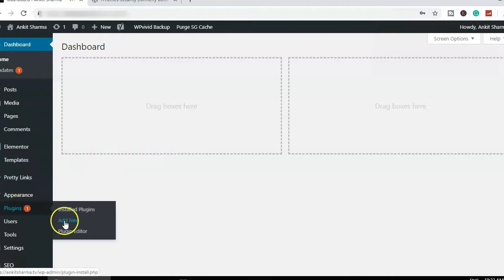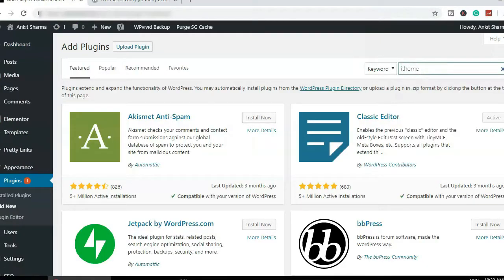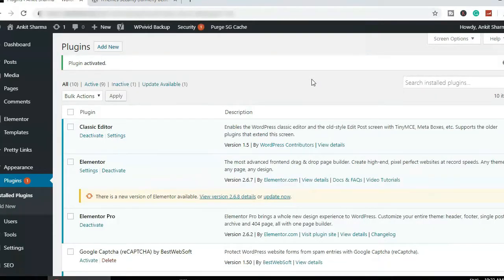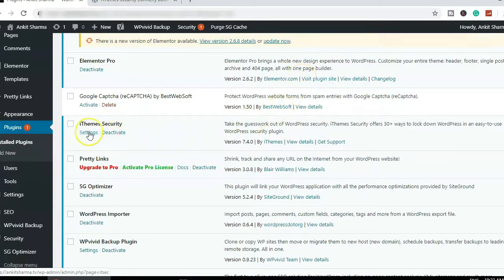To install it, go to Plugins > Add New, and search for "iTheme". You don't have to write the full name — once you type "iTheme" in the search bar, it will show the plugin at the top of the list. Click Install, then Activate. Our plugin is now activated.